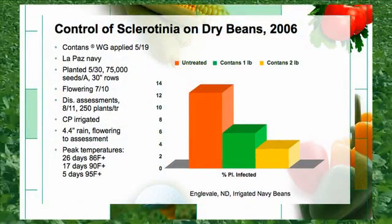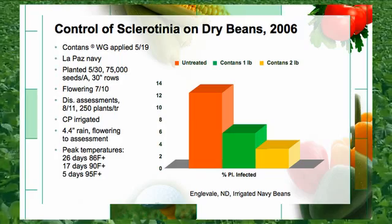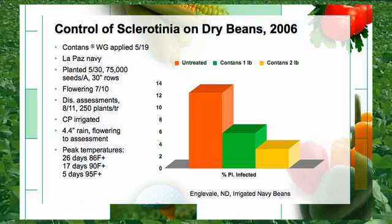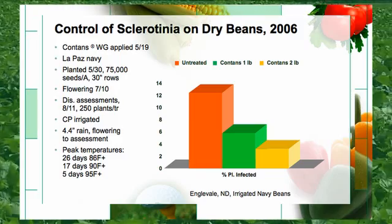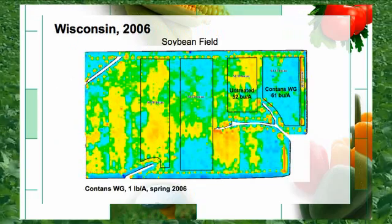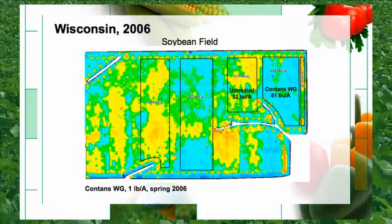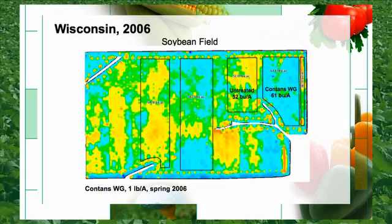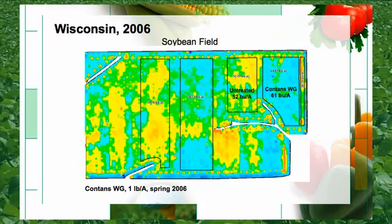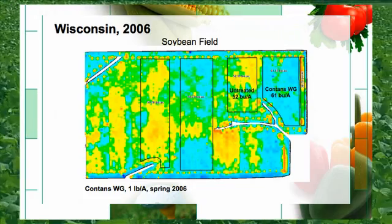Here is a slide on Contans showing the infection rate on dry beans. The untreated portion is the orange, the one pound rate is the green, and the two pound rate is the yellow portion of the slide. This slide shows a one pound treatment on the right hand side that brought a 61 bushel per acre return on investment versus a 52 bushel untreated check. With a nine bushel yield increase and a $10 price per bushel of soybeans, this is equivalent to a $90 gross return per acre.